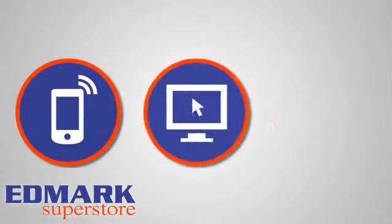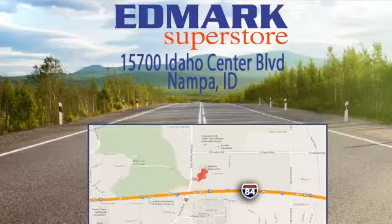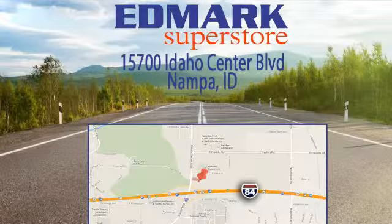Call, click, or stop in today. We're conveniently located at 15700 Idaho Center Boulevard in Nampa, Idaho, just 15 minutes from downtown Boise in the Idaho Center Auto Mall.